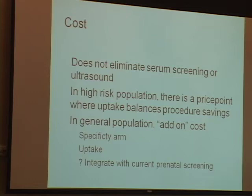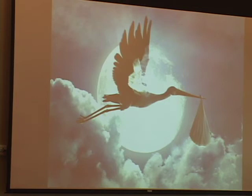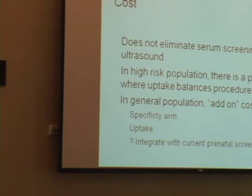In conclusion, when we expand to the broader population, in the high-risk population there's a price point where uptake balances the procedure savings. In the general population, it's really hard to come up with that price point — this is an added-on expense to healthcare that has to come from somewhere. We're very interested in the specificity arm trials and finding out more about positive and negative predictive value. The uptake question is crucial for us. I think the most successful strategy is to attempt to integrate noninvasive prenatal diagnosis into the current screening regimen.